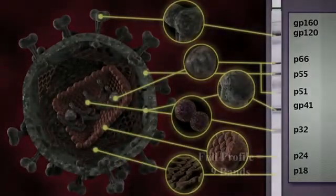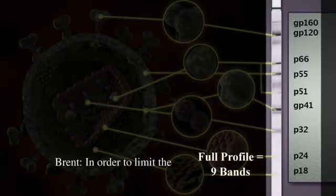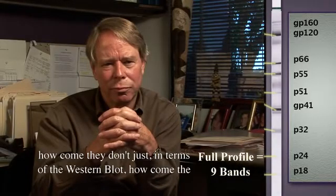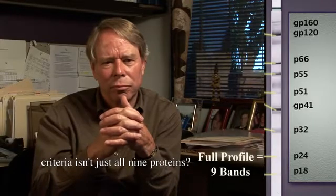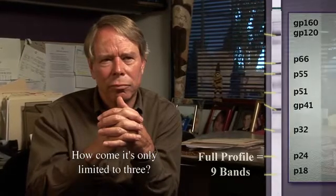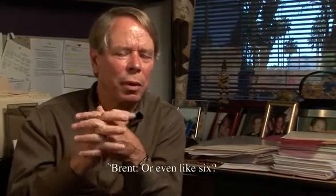Most people that are infected will have a full profile against all the viral components. In order to limit false positives, why isn't the criteria just all nine proteins? If you react with all nine proteins you're positive — how come it's only limited to three? The response was: I don't know the answer to that. It's probably because some of the other bands are harder to see, as they overlap with other proteins.